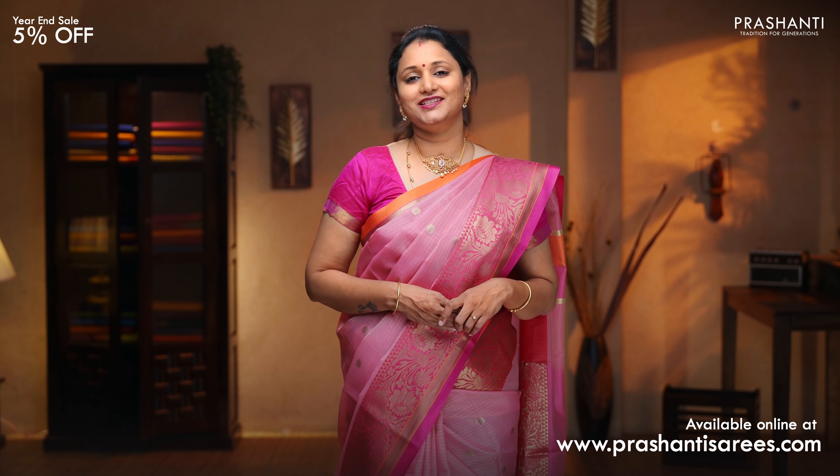All these sarees are available on our website. Please log on to www.prasanthisarees.com to take a look at the entire collection. You can also click on the link in the description box, which will directly take you to the collection page. Thank you for watching this video. Have an enriching shopping experience at Prasanthi.